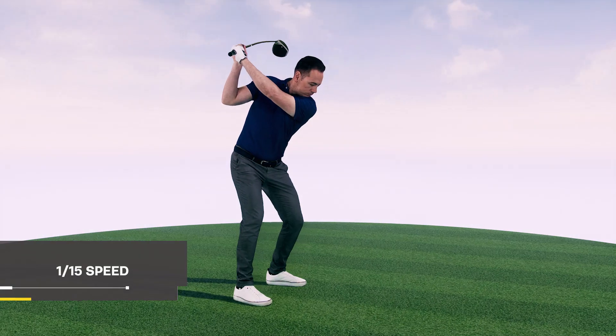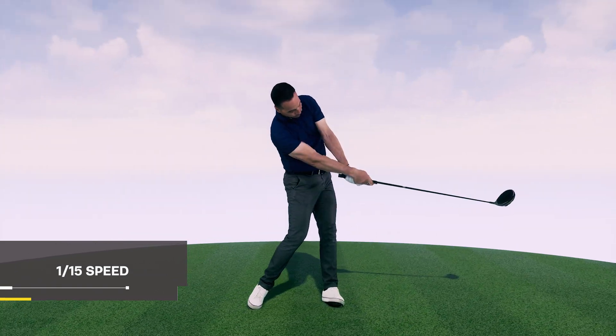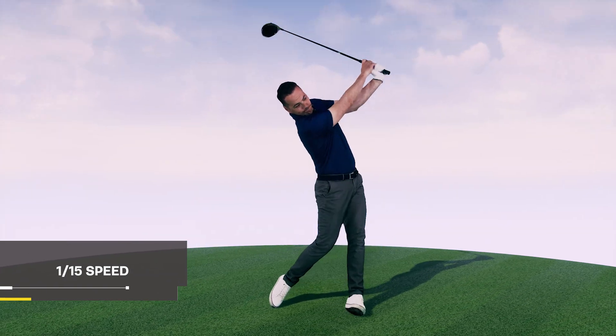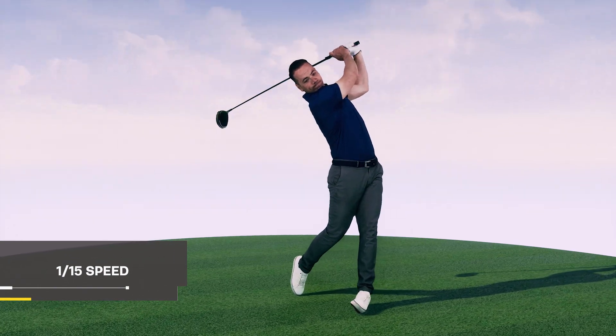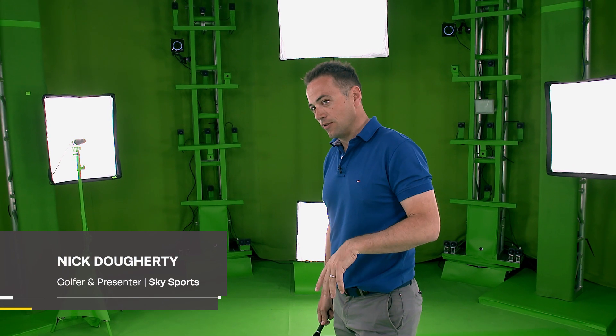Being able to see how the club starts to move down but also how it ties into how my legs move, how my left hip gets out of the way — being able to move around that swing in real time and see how it all connects is something I've never had the opportunity to do before. For me, that's really cool and it's something I've never seen.